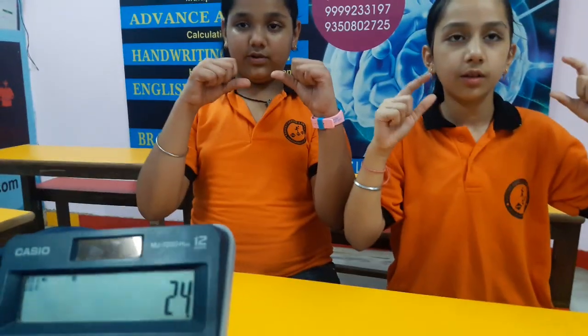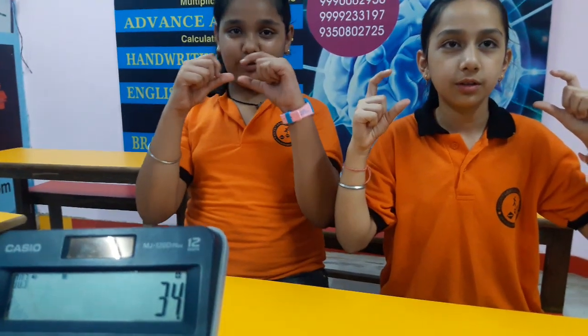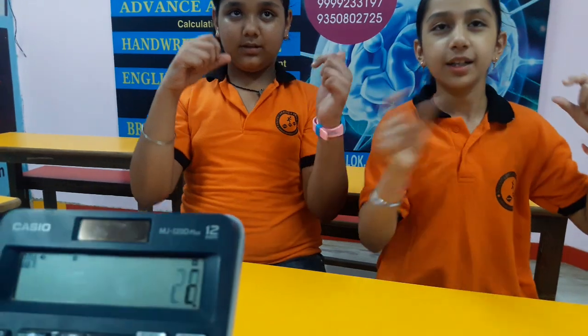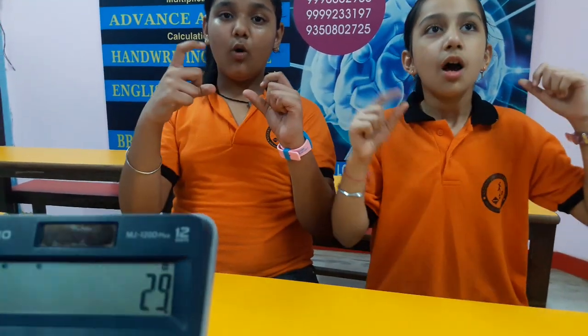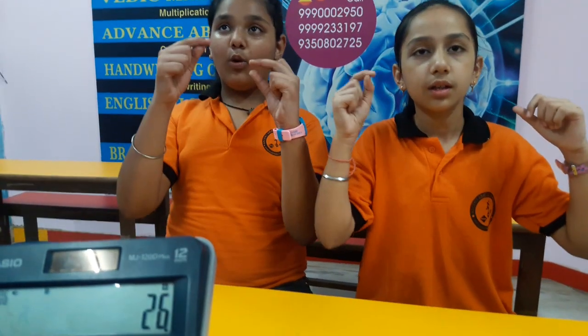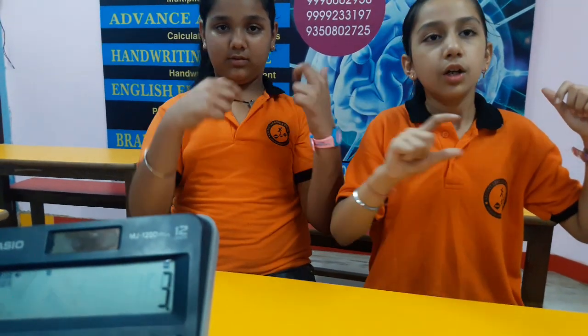Put 24. Add 26 — 50. Add 34 — 84. Add 26 — 110. Add 29 — 139. Add 26 — 165. Add 35 — 200.